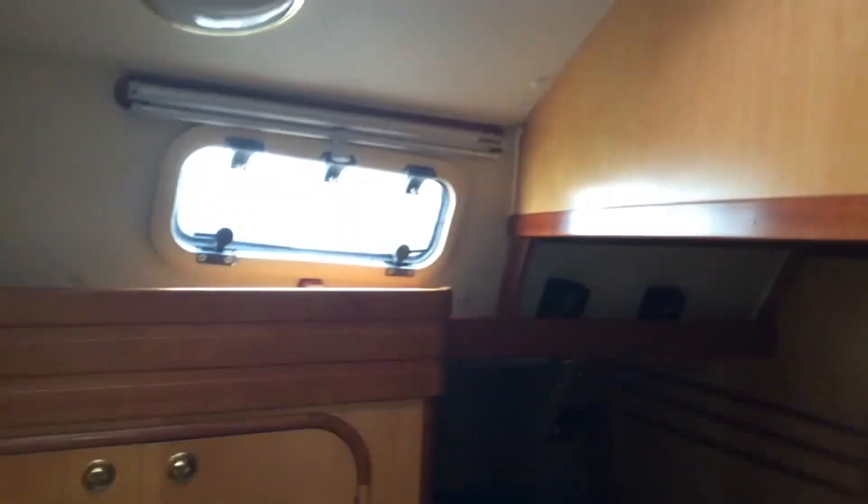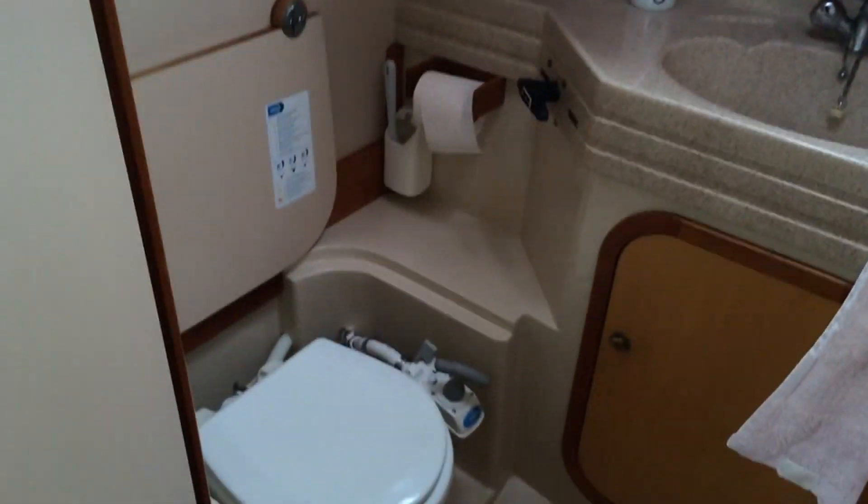Double cabin on the left, as you're looking aft. I'm going to bring you to the heads. Again, nice room and storage space.